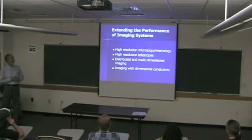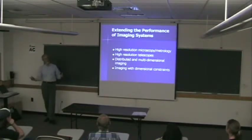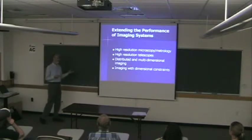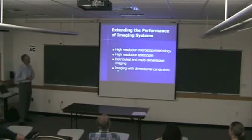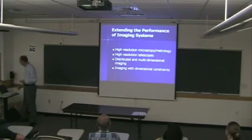So what do I want to cover in this presentation? I want to look at ways of extending resolution without changing wavelength or using shorter wavelengths — finding more subtle ways to increase resolution. I'll also say a little about high-resolution telescopes, which are a lot of fun, and I got into that area recently because of my work in high-power laser systems. Then we'll look at distributed and multi-dimensional imaging, and I'll end with ideas for pushing imaging systems into different dimensions.